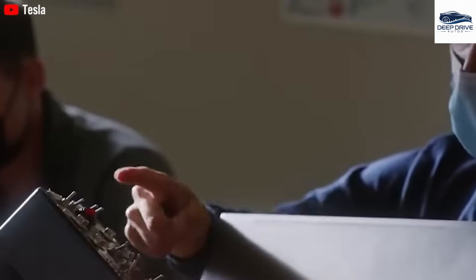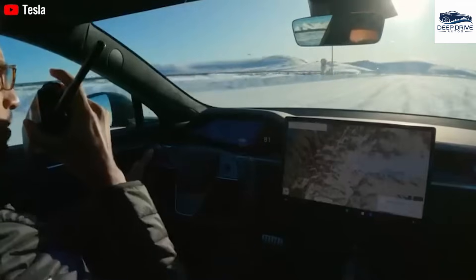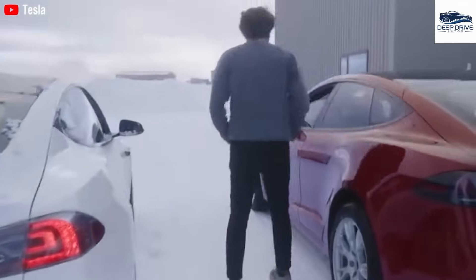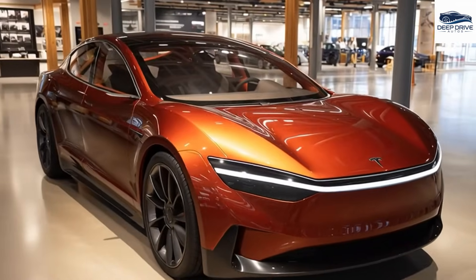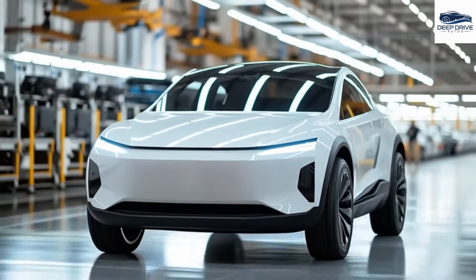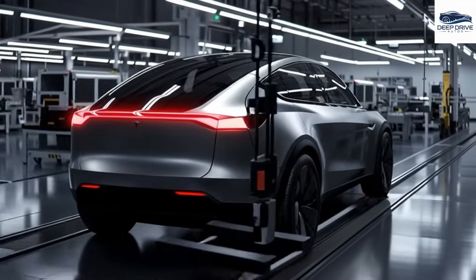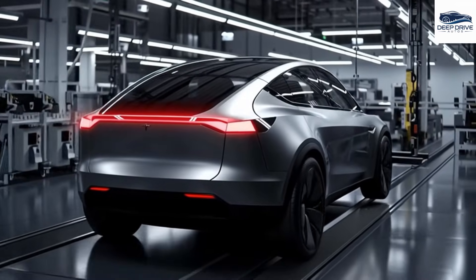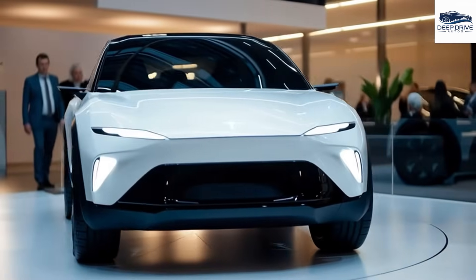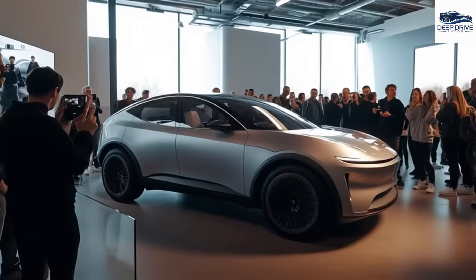While aluminum-ion batteries hold promise for rapid charging and substantial range improvements, their current limitations in energy density present considerable challenges for automotive applications. These technical drawbacks warrant further exploration before widespread adoption. Despite theoretical advantages, maintaining a 310-mile range using aluminum-ion batteries may necessitate larger packs, which could adversely affect vehicle efficiency and overall performance. The development of aluminum-ion batteries demands significant investment in new production lines, refined manufacturing processes, and rigorous performance validation — contrasting starkly with the well-established supply chains associated with LFP batteries. Their current developmental phase raises critical questions regarding long-term performance and cost-effectiveness.